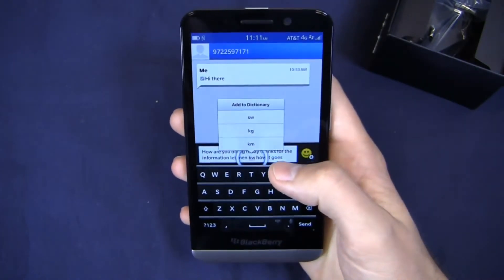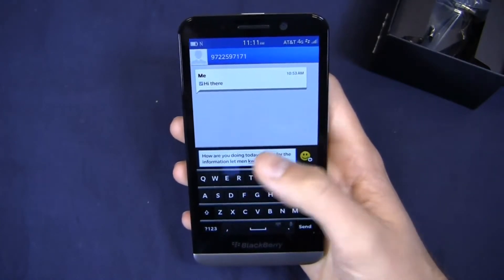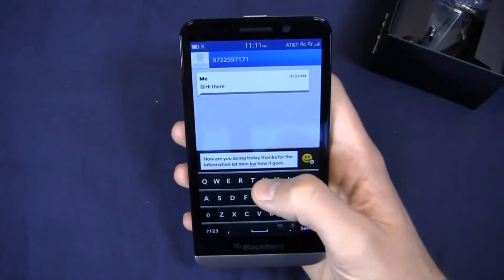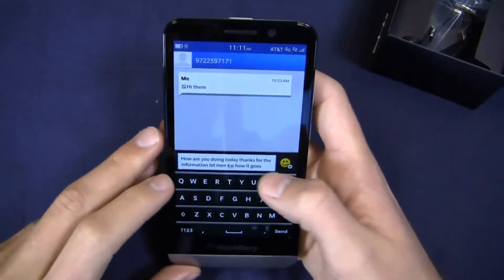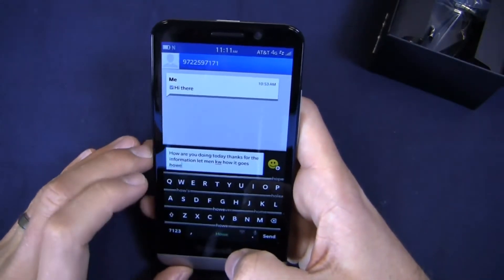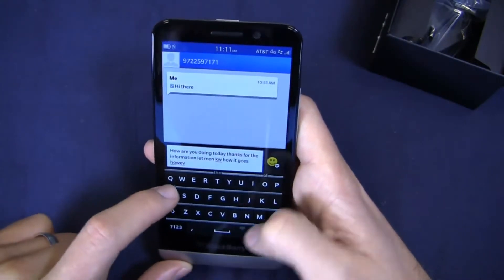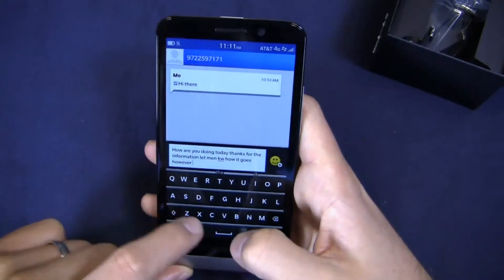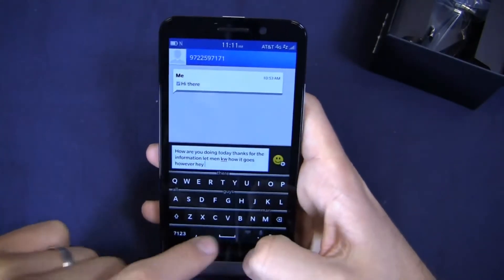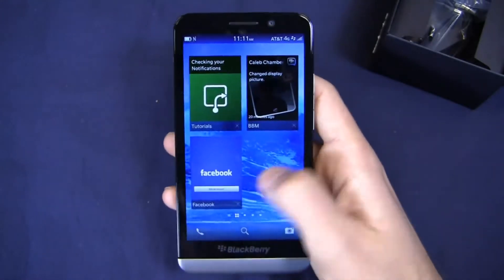I can click on a word and add it to the dictionary or change it to suggested alternatives. Likewise I can tap on a word like 'how' and change it to 'ever' if I want — the space bar automatically turns into a real-time button where I can add those word suggestions right away.